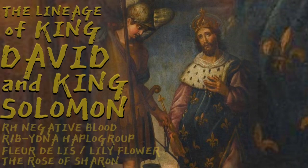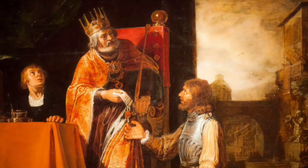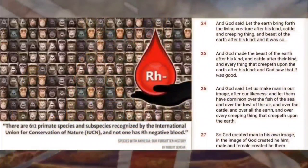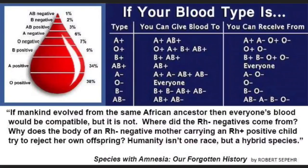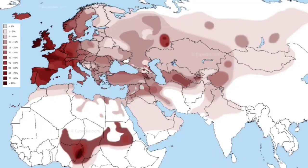Hey everybody, how's it going? In today's video, I will be showing how we can trace the direct descendants of King David and Solomon through heraldic standards such as the lion with a crown, the rose of Sharon, and the fleur-de-lis. I will also be showing how King David, and likely even Solomon, had rhesus negative blood and carried the traits associated with it, such as red hair and blue or green eyes. This information will corroborate that the Israelites not only had rhesus negative blood, but were of the R1B paternal haplogroup and descended directly from Indo-Europeans.